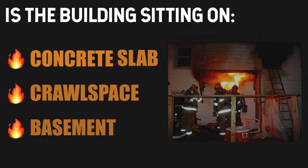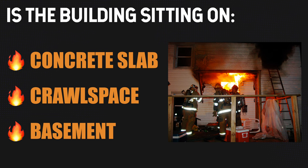When I talk about what the building is sitting on, what I mean is identifying whether this structure is sitting on a slab, a crawl space, or a basement. If a building is truly sitting on a concrete slab, we're not going to have a basement or crawl space beneath with fire. But if we have either a crawl space or a basement, that means we have a void space below the lowest floor of entry where we might have fire, and we have to identify those fire conditions early in the incident.